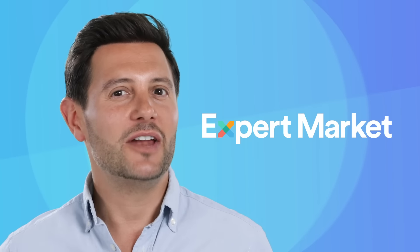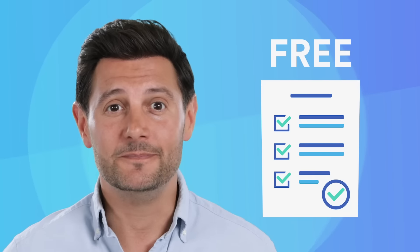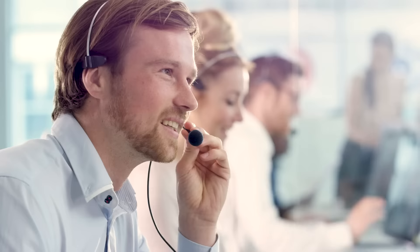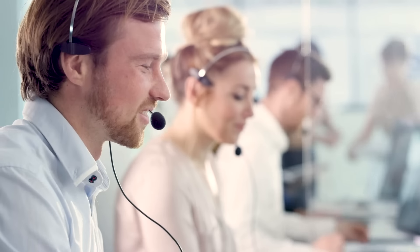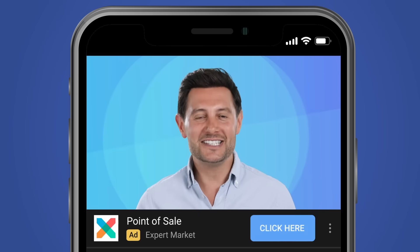Expert Market helps you get fast, free quotes on EPOS systems at the click of a button. Our short form will get you a callback from an EPOS provider who can kit you out with the best in point-of-sale tech. Now really is the time to upgrade your EPOS system — click the blue button on your phone or computer to get started today.